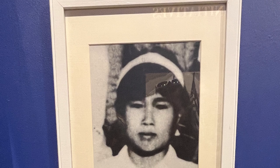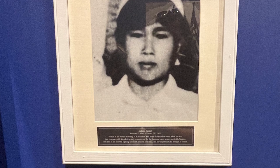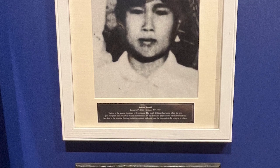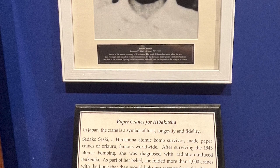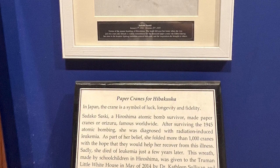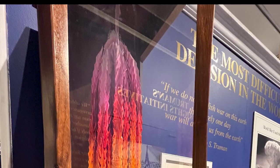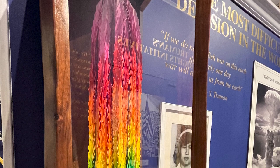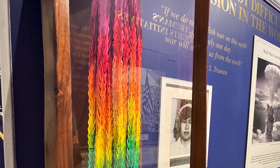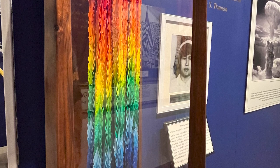Sadako Sasaki, a Hiroshima atomic bomb survivor, made paper cranes — or Orizuru — famous worldwide. After surviving the 1945 atomic bomb, she was diagnosed with radiation-induced leukemia. As part of her belief, she folded more than 1,000 cranes with the hope that they would help her recover. Sadly, she died of leukemia just a few years later. This wreath, made by schoolchildren in Hiroshima, was given to the Truman Little White House in May of 2014 by Dr. Kathleen Sullivan and Robert Preenquist.